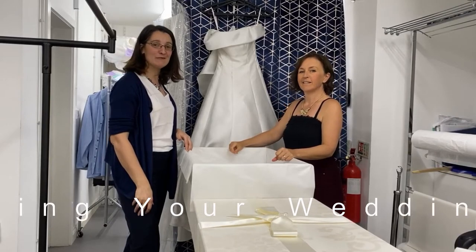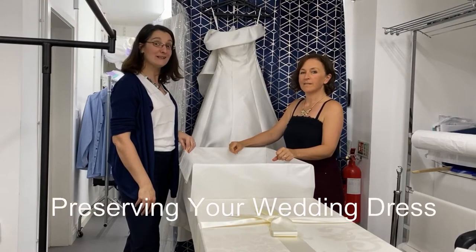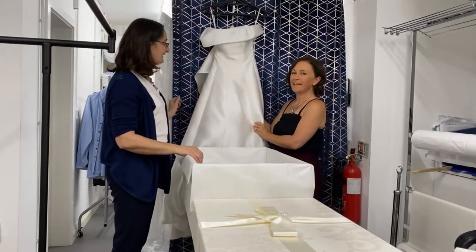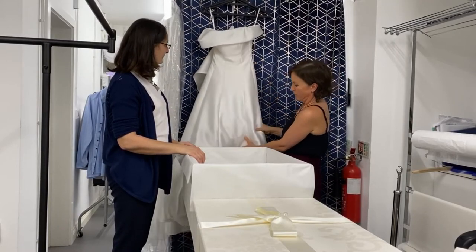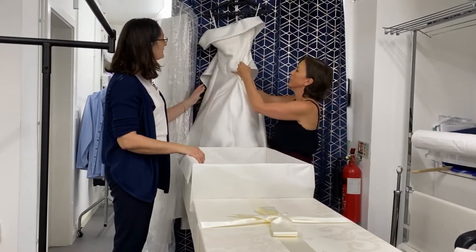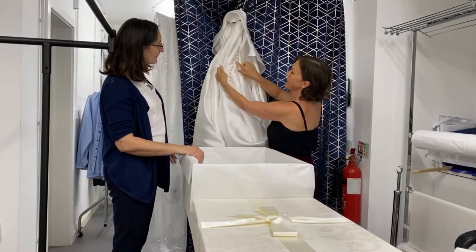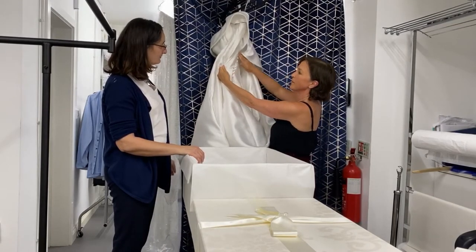Hi there, it's Laurencia and Gael from Farzigs in Cambridge, and we are going to talk about wedding dresses today. We have a beautiful dress here that we've dry cleaned that's come back this week, so it's got rid of lots of marks which are usually on the train. You can see the lovely buttons on the back — we take each button off for the cleaning process and then re-stitch the buttons back on.